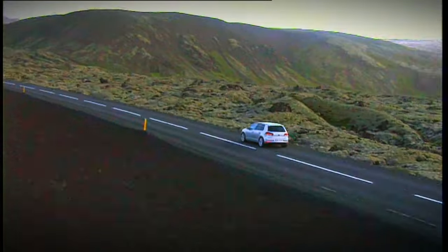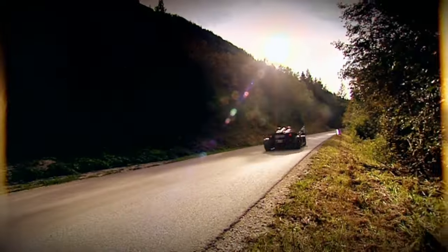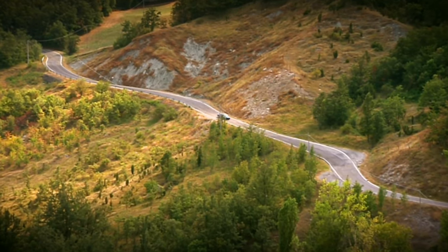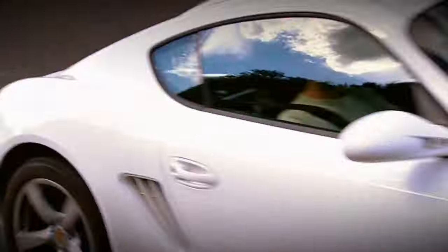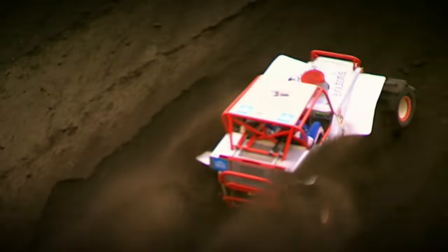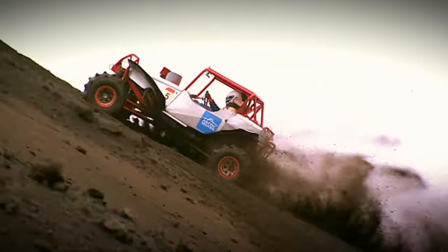Welcome to a brand new series bringing you the very best car stories from mainland Europe, the most diverse piece of motoring real estate on the planet. In this episode, Tom Ford's in Iceland trying out one of the world's maddest motorsports, Formula Off Road.